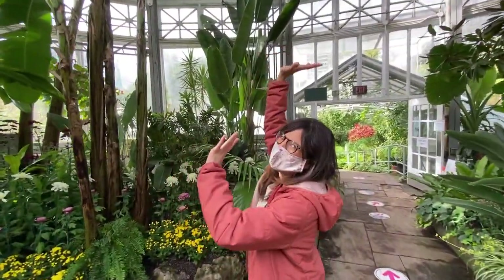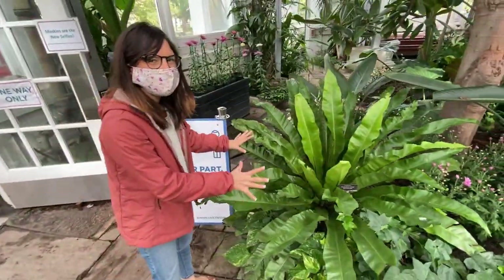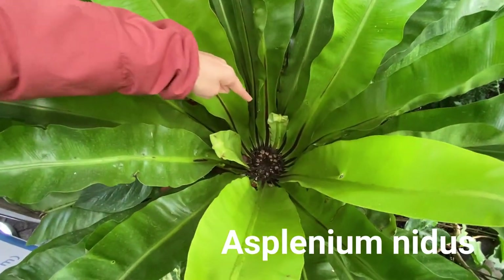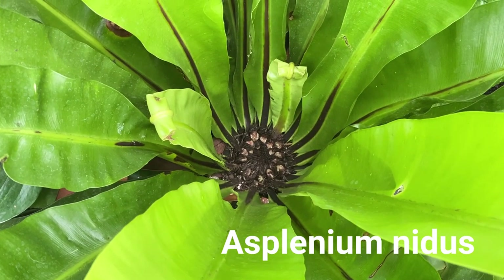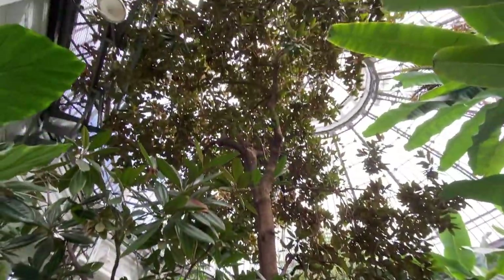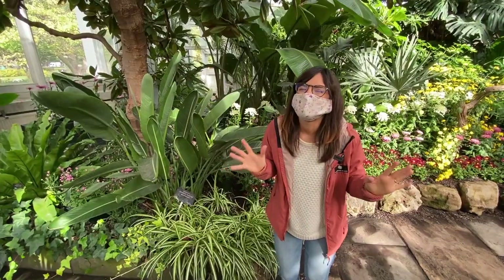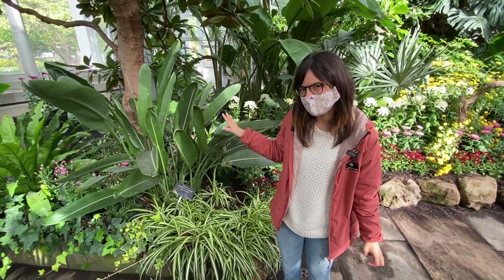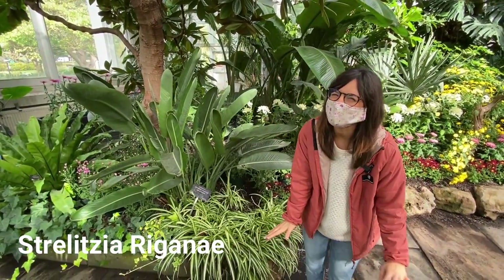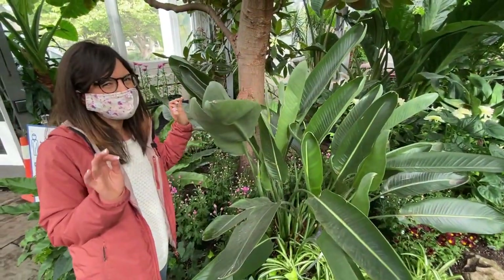We have some gigantic banana trees right here! And over here — oh my god — we have a bird's nest fern, way bigger than the one we have at home, with new leaves coming out. We were very lucky to witness that. We found the queen of this pavilion right here, growing really tall and thriving. We also found a bird of paradise — Strelitzia reginae — with many new leaves. I love finding new leaves, and I think one of these might actually be a flower about to bloom soon.